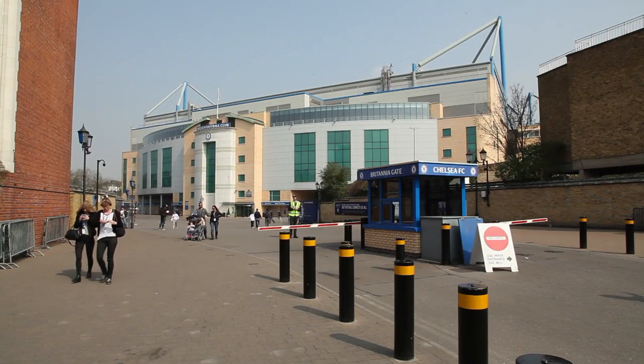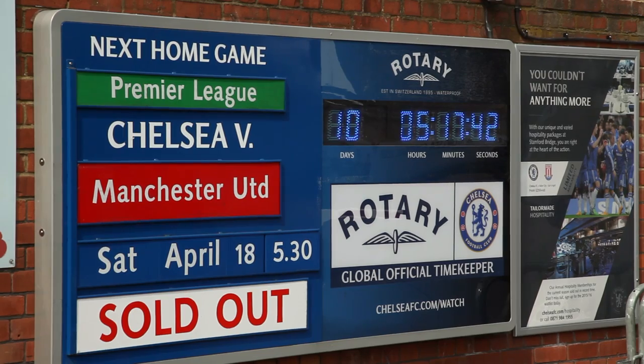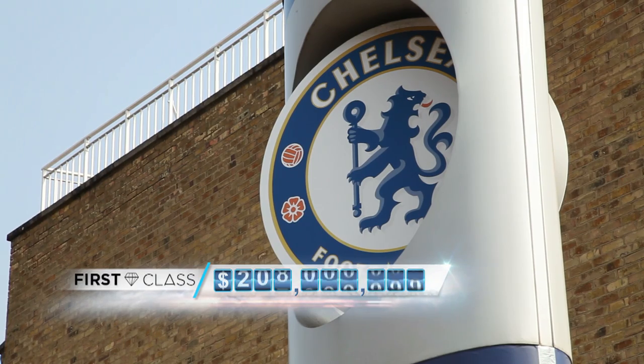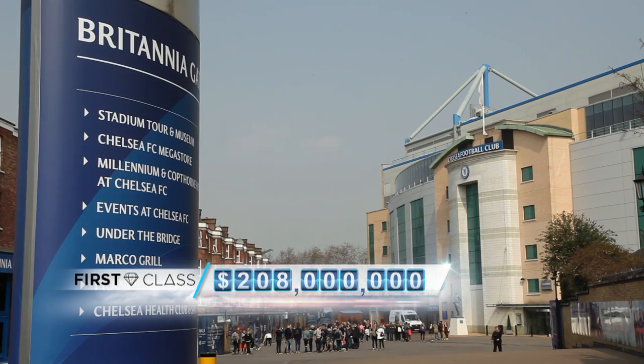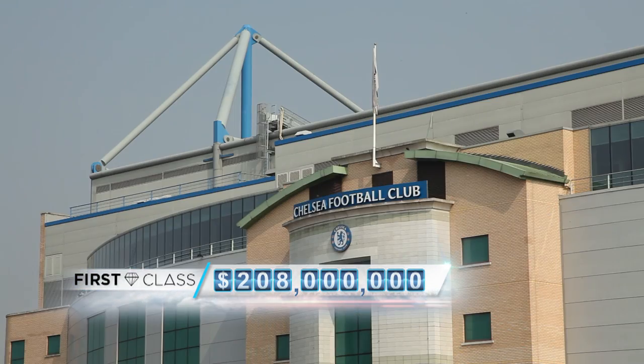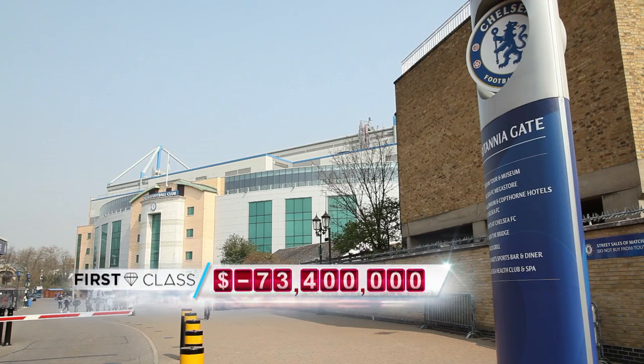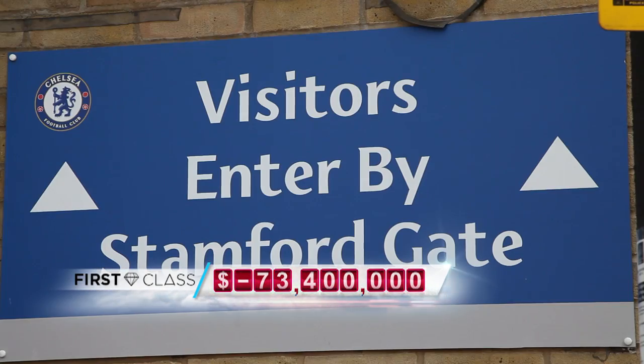Finally, how about guaranteed seats to the ultimate British pastime? Russian billionaire Roman Abramovich purchased Chelsea Football Club for $208 million — but that's just the signing package. The kicker? An eye-watering $73.4 million — that's the loss Chelsea Club made in 2013.